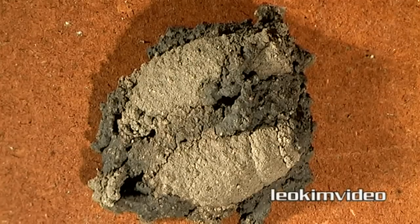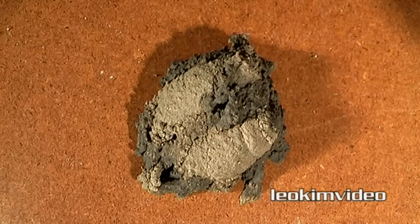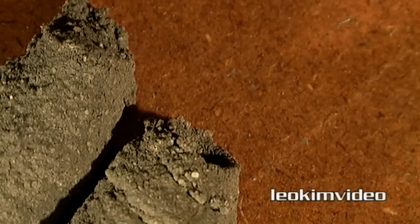By the next day the wasp had closed the cell up and packed more mud around both cells. I can only hope that when these young wasps emerge, they grow up to be as efficient killers as their mum. Thank you for watching this video.